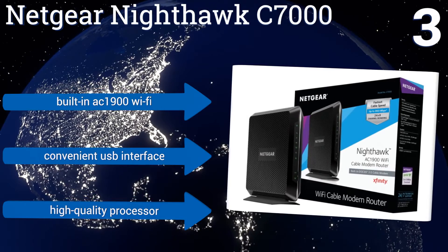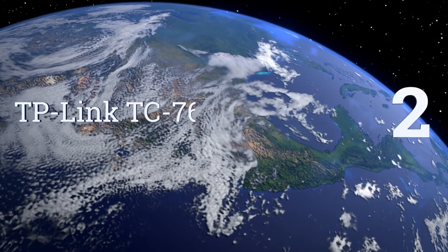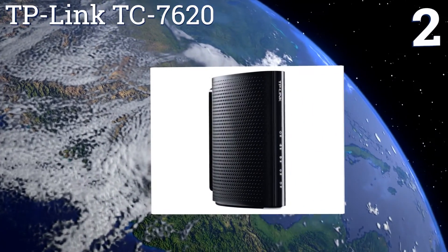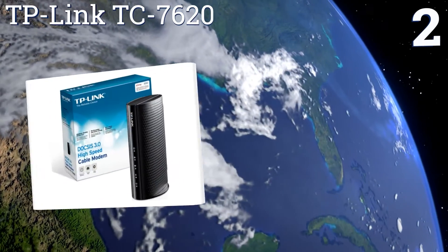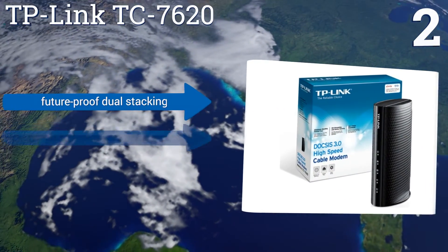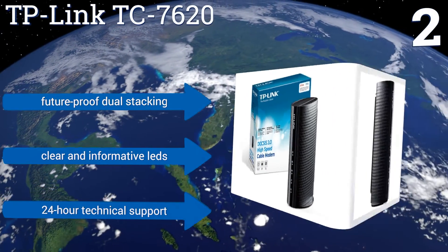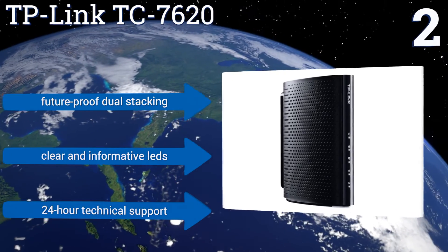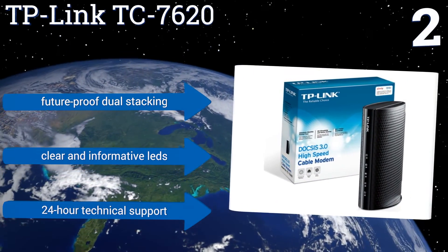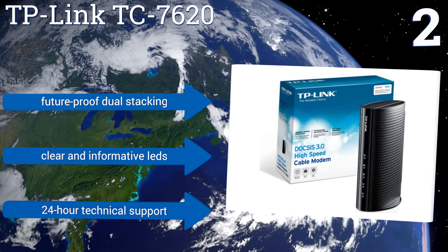At number two, the TP-Link TC7620 offers a fast and reliable internet connection that reaches speeds of up to 686 megabits per second at a significantly budget-friendly price. Its CableLabs-certified DOCSIS 3.0 technology is backward compatible with providers sending 1.0, 1.1, and 2.0 feeds. It features future-proof dual stacking, clear and informative LEDs, and 24-hour technical support.